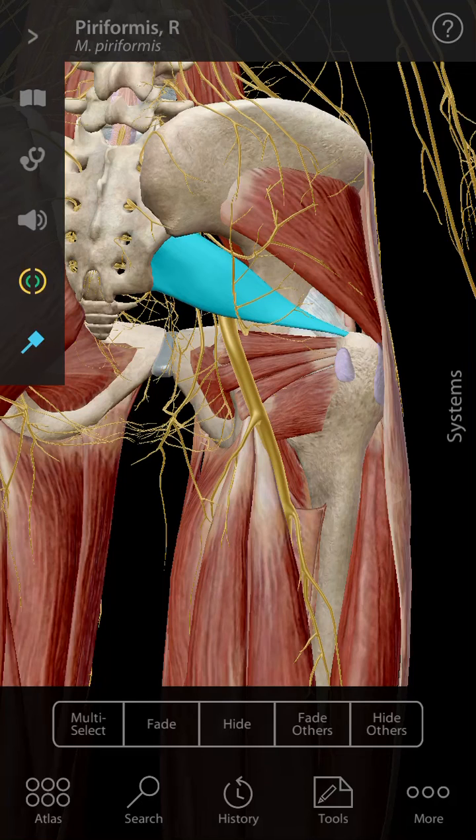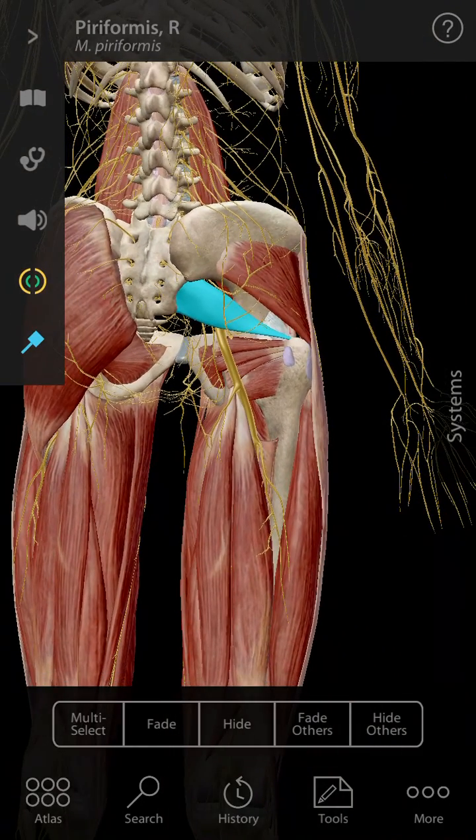All of these are common things that we see here in the office. If you think you might have something like that, feel free to contact us — we'd be happy to chat with you and see if you may have a piriformis problem. As always, we want to keep people mobile, active, and off pain pills. If you want to get ahold of us, our number is 316-558-8808.